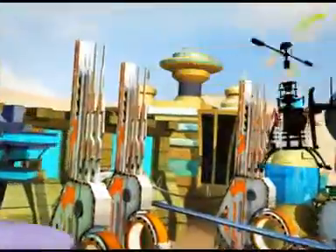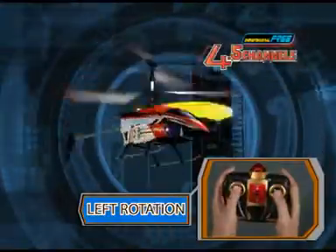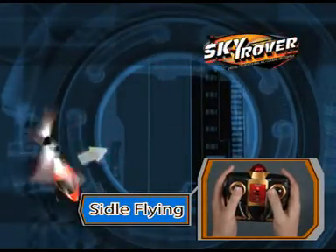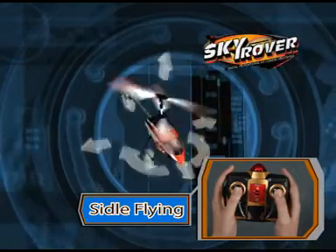Skyrover 4.5 Channel Helicopter. The structure design and 8-way control allow the helicopter to achieve high stability and dimensional free movement. It can be controlled more easily and freely.